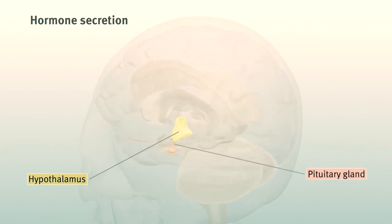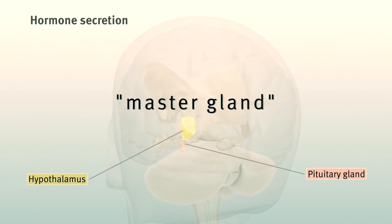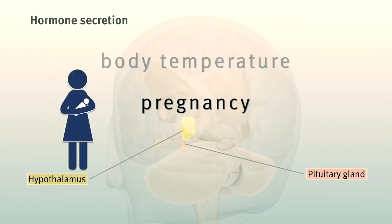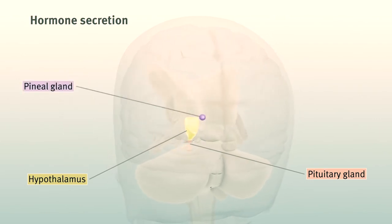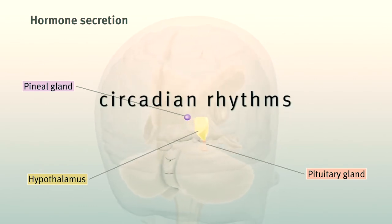The pituitary gland, often called the master gland, helps control growth, body temperature, pregnancy, and childbirth. And the tiny pineal gland helps to control sleep and circadian rhythms.